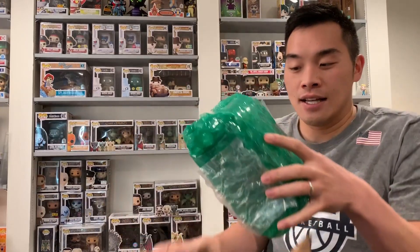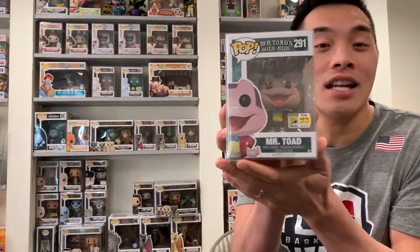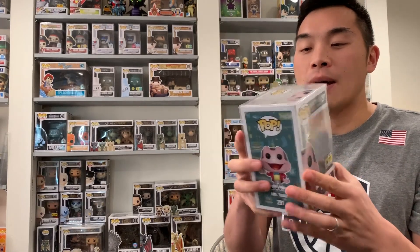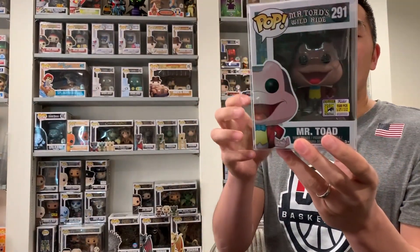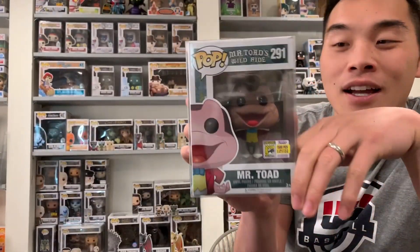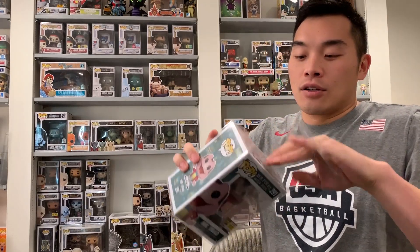Let me take it out of the green bubble wrap before I show you guys. This one is the Mr. Toad San Diego Comic Con, limited to 1,500 pieces. I said this is sort of a Disney Parks pop because this is actually not a Disney Parks exclusive, nor is there a Disney Parks exclusive for this one — this is a San Diego Comic Con release. But I'm not sure if you guys know, at Disneyland there's a Mr. Toad's Wild Ride, if you've ever been there. It's a smaller ride and kind of a fun, nostalgic ride for me growing up.